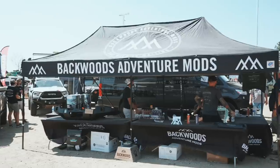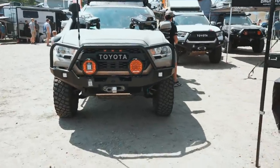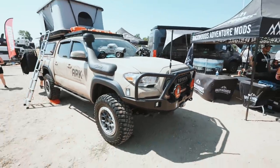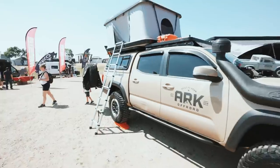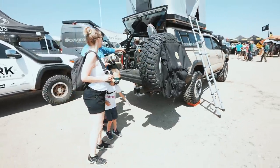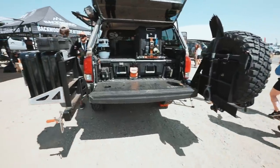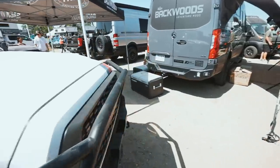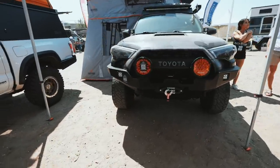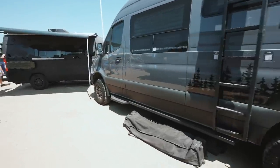We're at the Backwoods Mods booth. They got a lot of things going on here — they got this aluminum bumper for the third-gen Tacoma, that's pretty sweet. Let's check out the rear — this is actually a new rear that's not released yet — dual swing-out. And they have a brand new 4Runner bumper over here as well. You guys might see these on our website later.